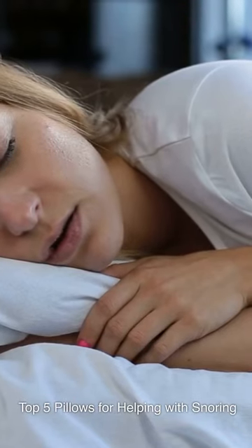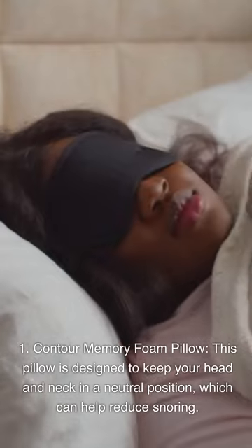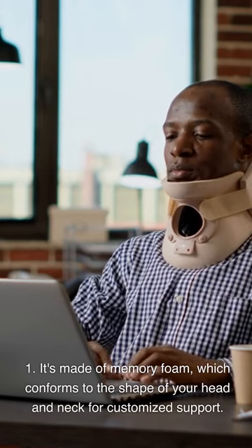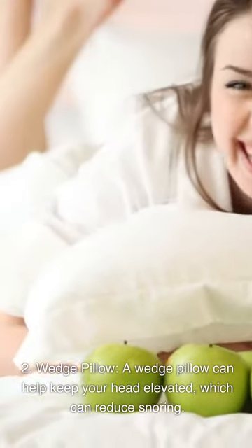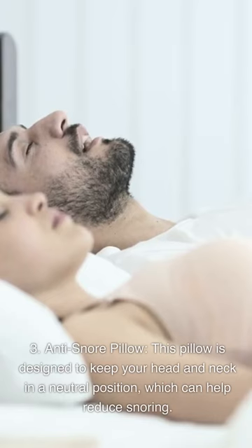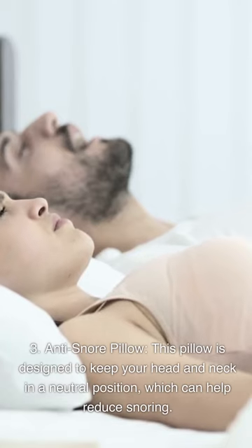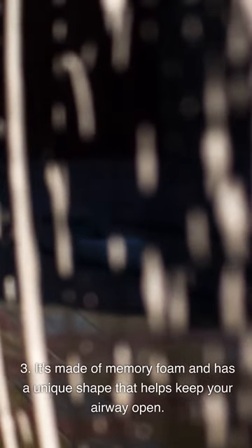Top 5 pillows for helping with snoring. First, a contour memory foam pillow: designed to keep your head and neck in a neutral position, it's made of memory foam which conforms to the shape of your head and neck for customized support. Second, a wedge pillow: can help keep your head elevated to reduce snoring, made of foam and designed to keep your head and neck in a comfortable position. Third, an anti-snore pillow: designed to keep your head and neck in a neutral position, made of memory foam with a unique shape that helps keep your airway open.